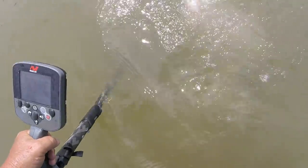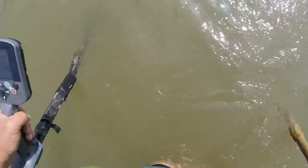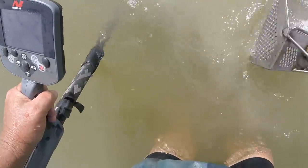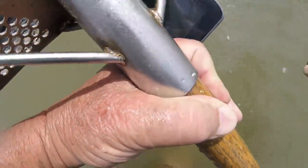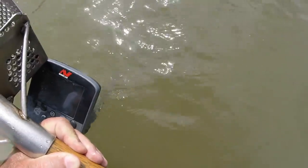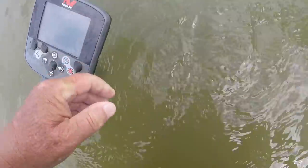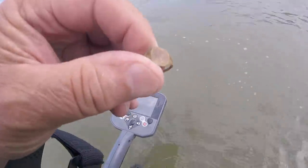That's 03-16. I'm curious as to what this could be. 03-16. What do you think it is? I knew it was a piece of crap by that sound. It's a ring in the mud — a little signet ring.